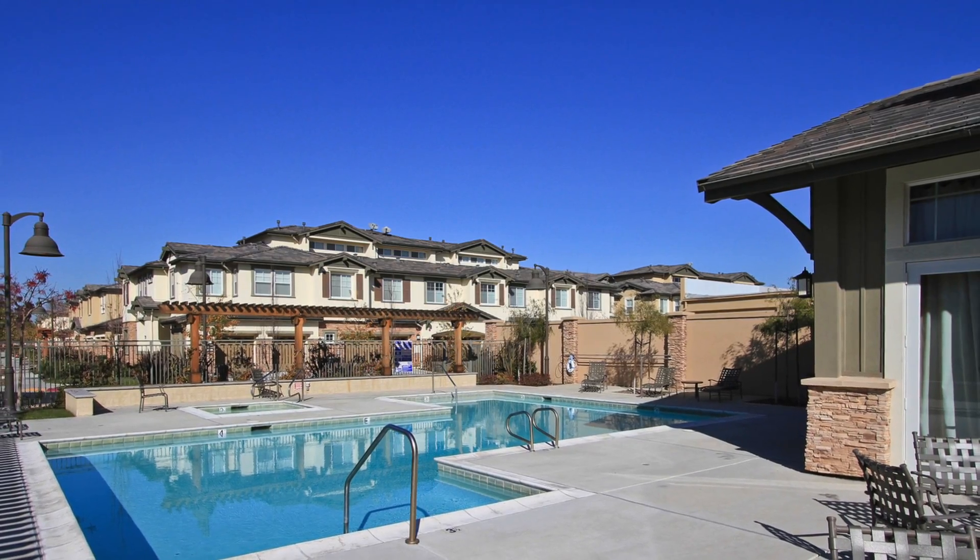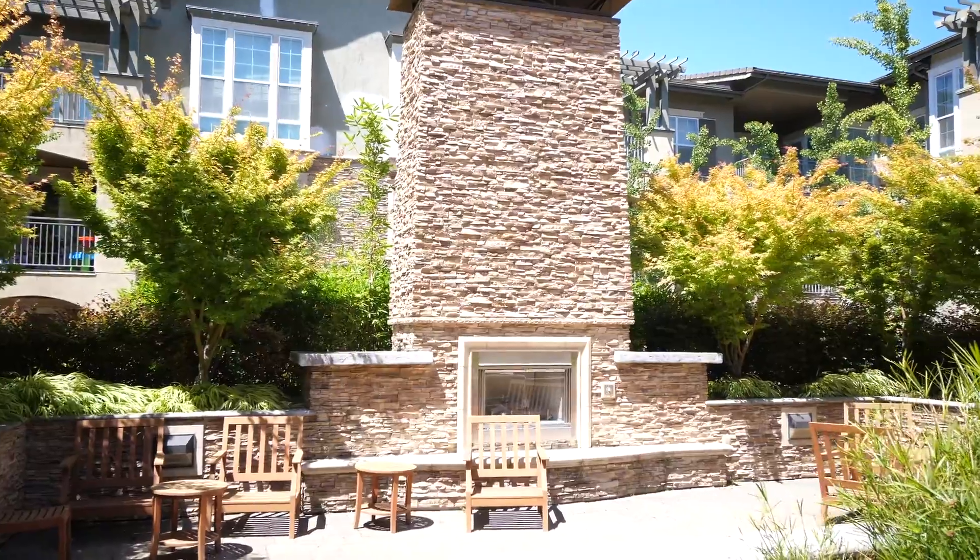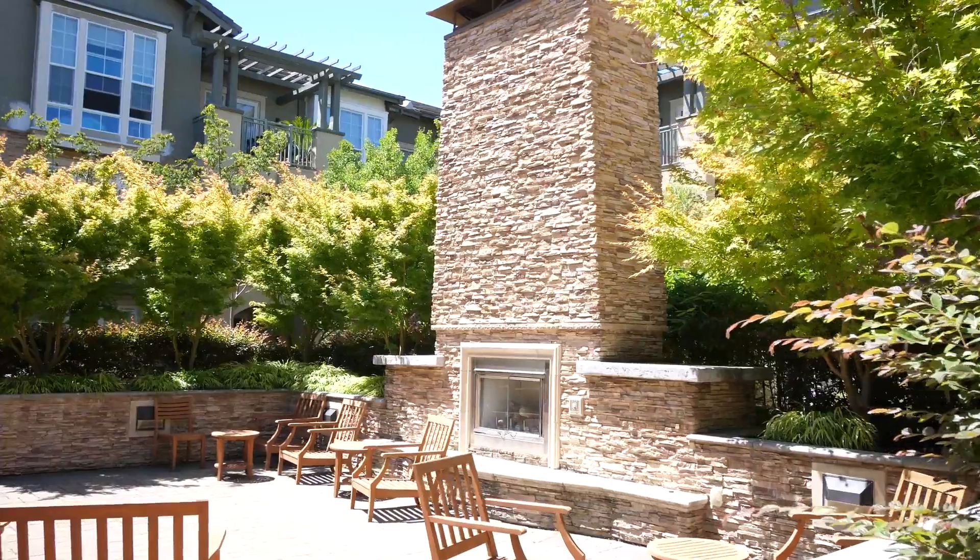Family and friends will enjoy this resort-like community with amenities including a sparkling pool and spa, a full gym, a children's play area, a community meeting room, and an outdoor fireplace in the community courtyard.